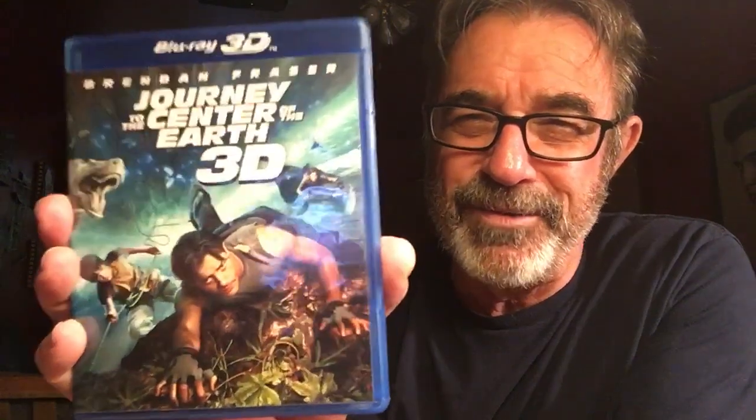Number 9: Journey to the Center of the Earth in 3D. This is Brendan Fraser — it's an older movie. It first came out in grocery stores with the red and blue glasses, and then when the 3D TVs came out they remade it. You got to watch this — make sure you buy the one that says Blu-ray 3D on it. Pop it in and you're going to see some 3D effects that are just going to amaze you: things floating in the room, floating in front of your face. Good Saturday popcorn, rainy day movie that you're going to watch over and over again.